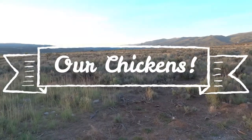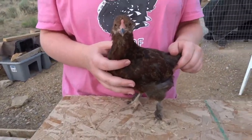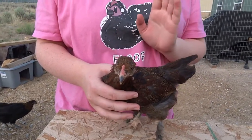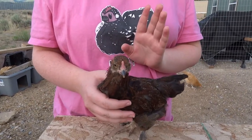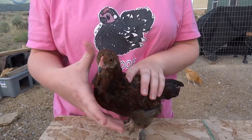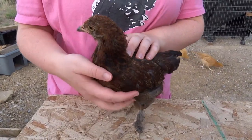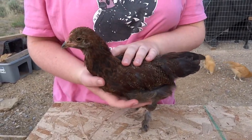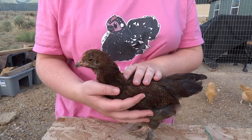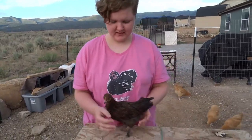We would now like to share with you some of our Easter Eggers. This is our first semi-Easter Egger. She is a mix between one of our Easter Eggers and a Bantam Partridge Cochin. Her name is Bella, and she is only about six weeks old. She is growing so cute and is a really cute baby.